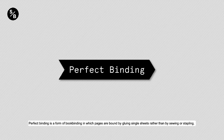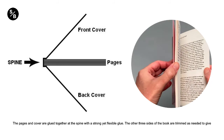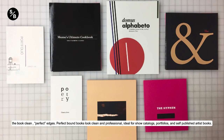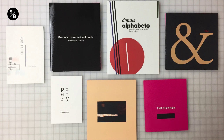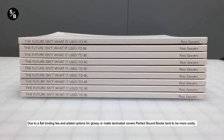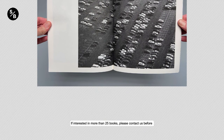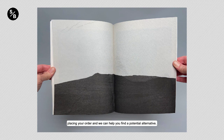Perfect binding is a form of book binding in which pages are bound by gluing single sheets rather than by sewing or stapling. The pages and cover are glued together at the spine with a strong yet flexible glue, and the other three sides of the book are trimmed as needed to give the book clean, perfect edges. Perfect bound books look clean and professional — ideal for show catalogs, portfolios, and self-published artist books. Due to a flat binding fee and options for glossy or matte laminated covers, perfect bound books tend to be more costly. The binding process takes considerable production time, so we have a limit on the number of books you can order. If interested in more than 25 books, please contact us before placing your order and we can help you find a potential alternative.